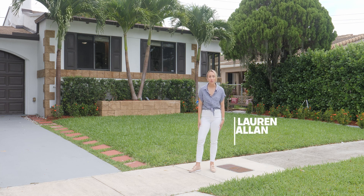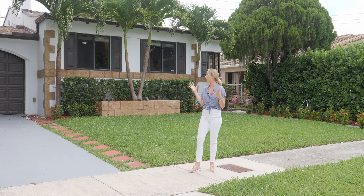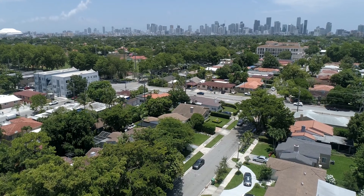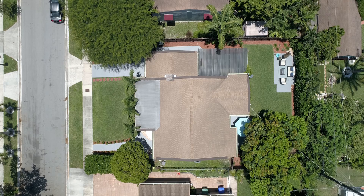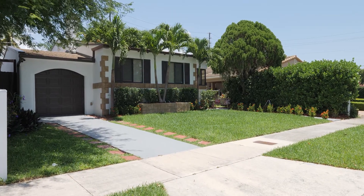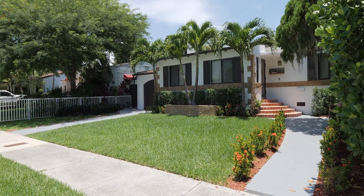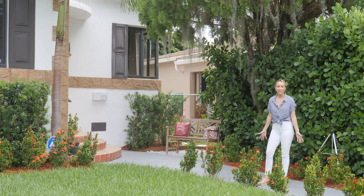Welcome to 2221 Southwest 19th Terrace in the heart of Shenandoah. We're so excited to present this charming 1940s home that's perfect for a young family or really anyone else. You have three bedrooms, two baths, and a den in the main house, and then a third bathroom off of the garage that would be a great cabana bath. Come on inside with me — I'd love to give you a little tour until you can make it here in person.